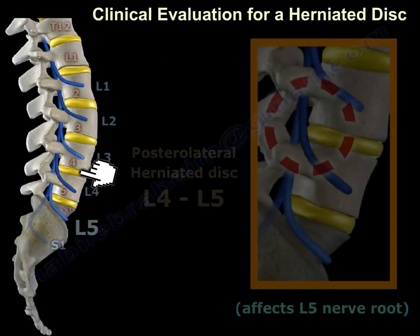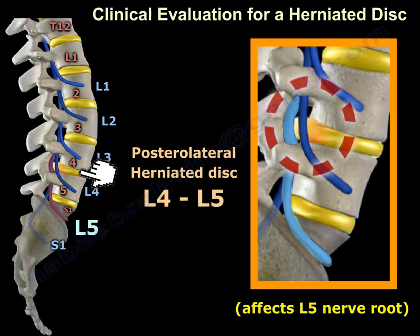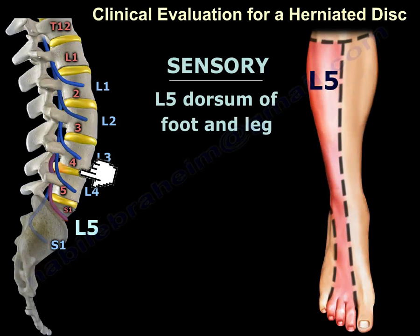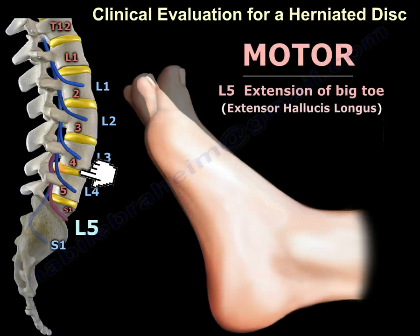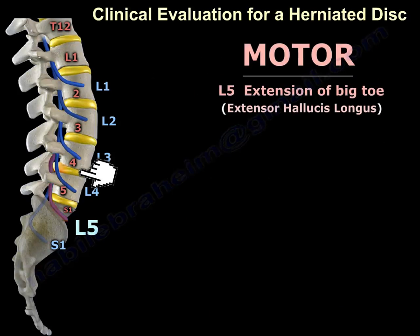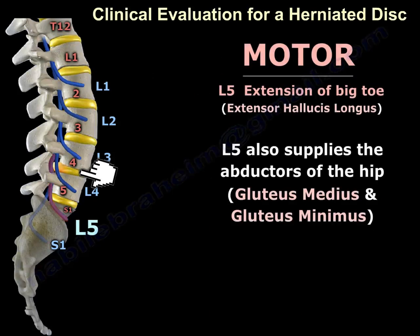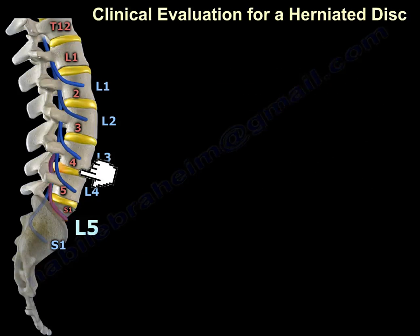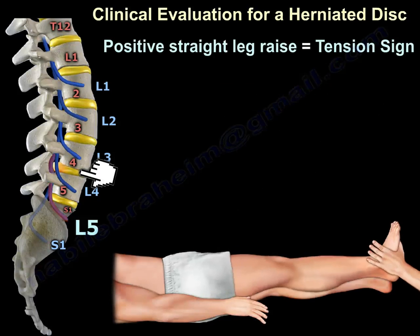Clinical evaluation for a herniated disc: a posterolateral herniated disc at L4-L5 will affect the L5 nerve root. Clinical examination includes sensory — L5 supplies the dorsum of the foot and leg. Motor — L5 controls extension of the big toe (extensor hallucis longus) and also supplies the abductors of the hip, the gluteus medius and minimus. Reflexes — there is no reflex for L5. Also evaluate the straight leg raising sign.